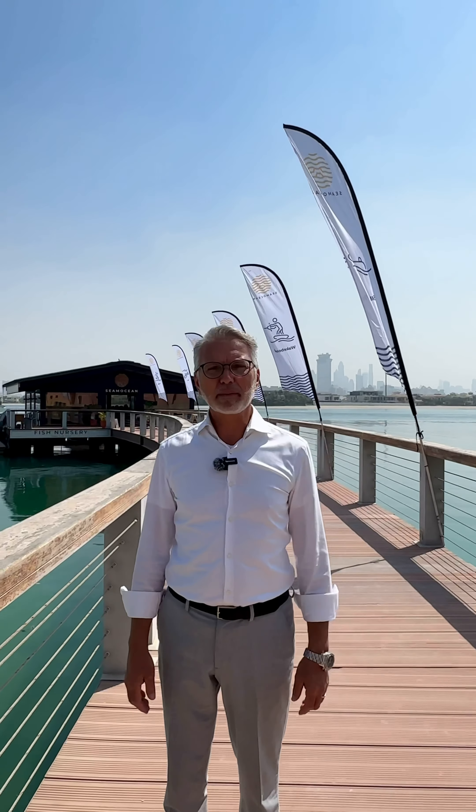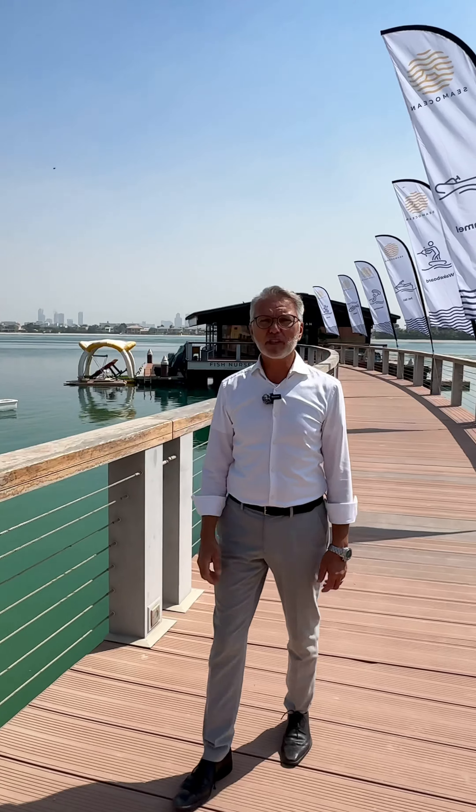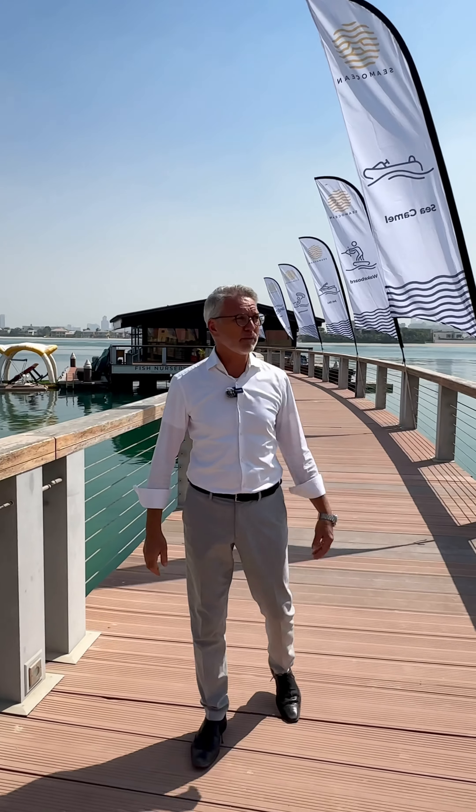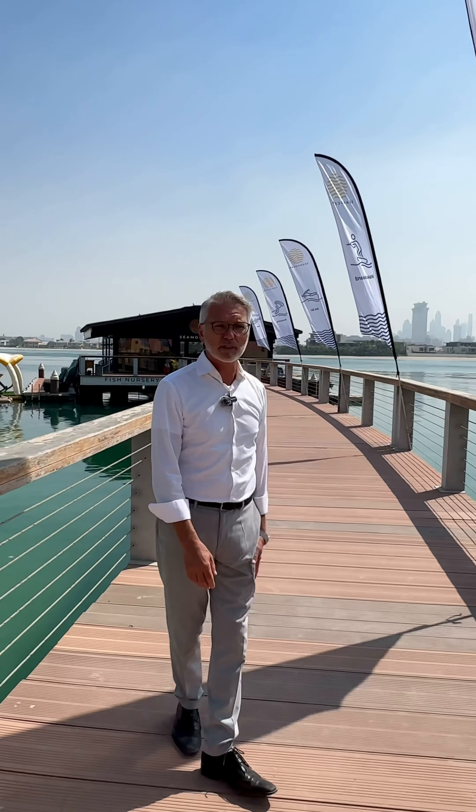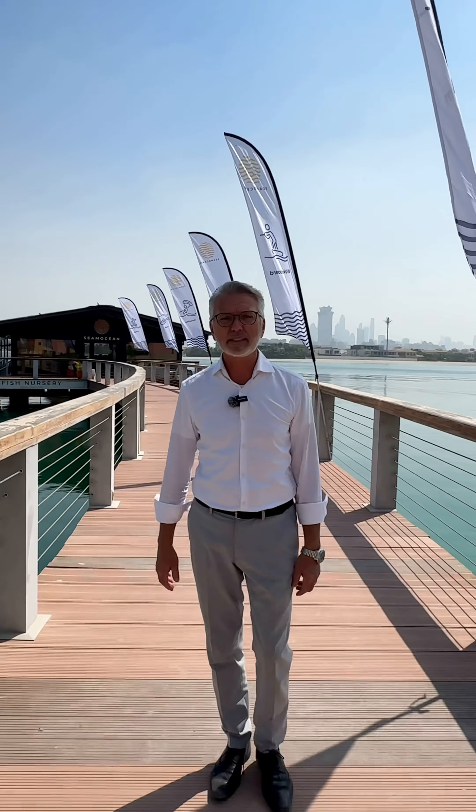Hi, my name is Oliver. I'm the founder and director of C-Motion Water Sports right here in Dubai at the wonderful Sofitel de Palme. We have a great location — a very unique location, actually. We're right next to Atlantis and we have our own yacht club. Come on down.